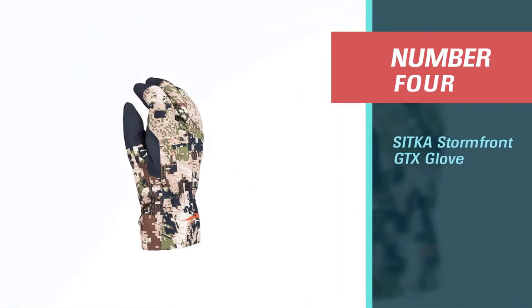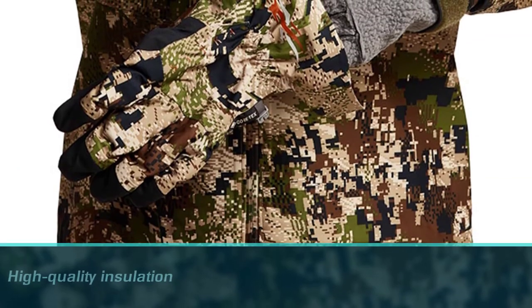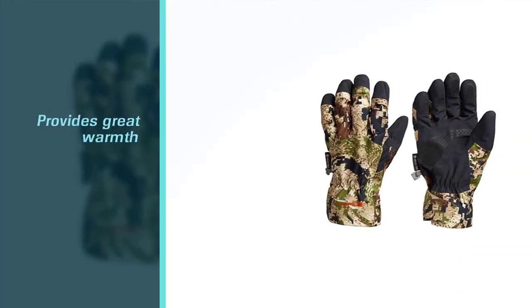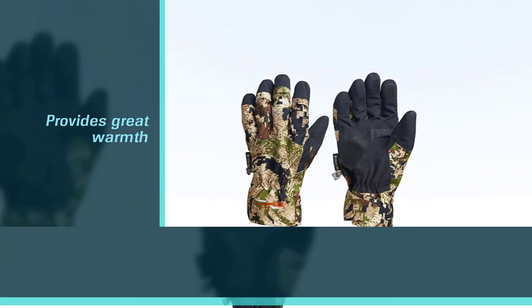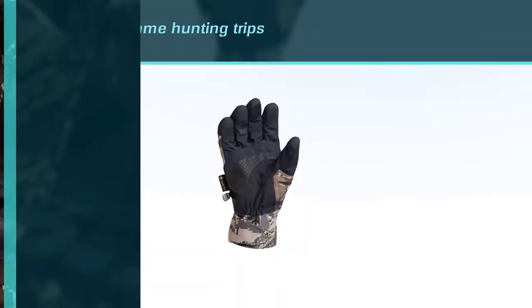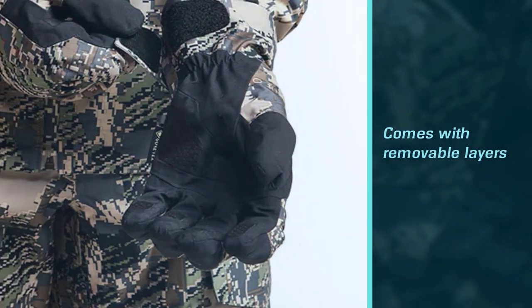Number four: Sitka Stormfront GTX Glove. The Sitka Stormfront cold weather hunting gloves are one of the most expensive on this list, but this premium glove will keep your hands warm during the coldest late-season big game hunting trips. Its removable layers provide the right amount of warmth no matter the temperature. Sitka rates its GTX glove highest for wind and water protection. You can wear these in any weather conditions — the fleece liners and thoughtful patterns will keep you warm and hidden.